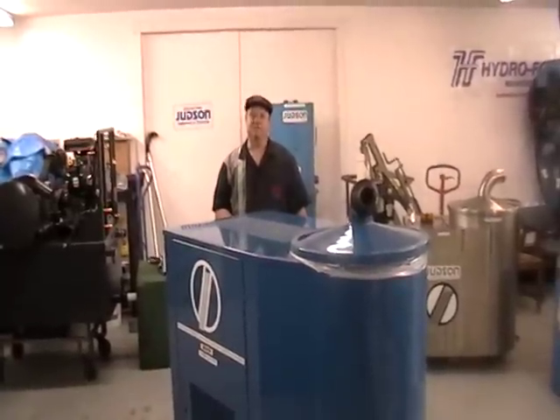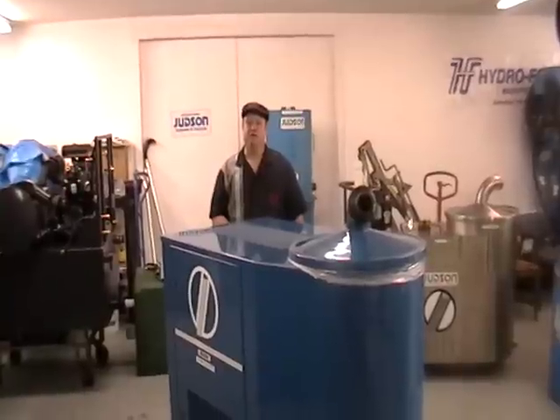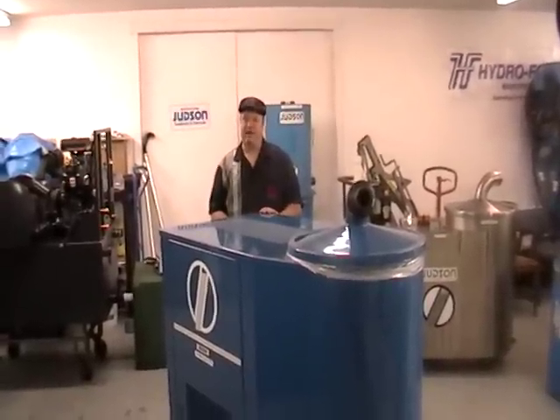Hey, it's Les with Judson Vacuum Systems. I'm going to introduce you to the Judson TurboVac Vacuum System.